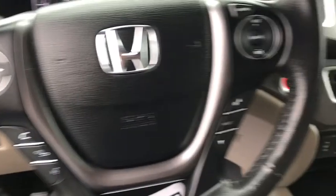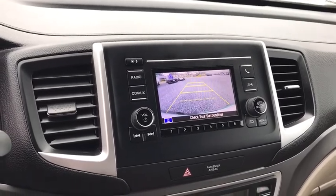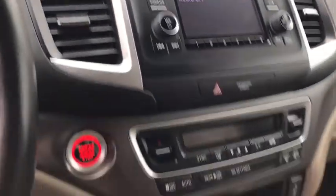Heated driver's seat, leather seats, airbags, tachometer, head-up display, heated passenger seat, power heated outside mirrors, remote window operation, trailer hitch receiver.